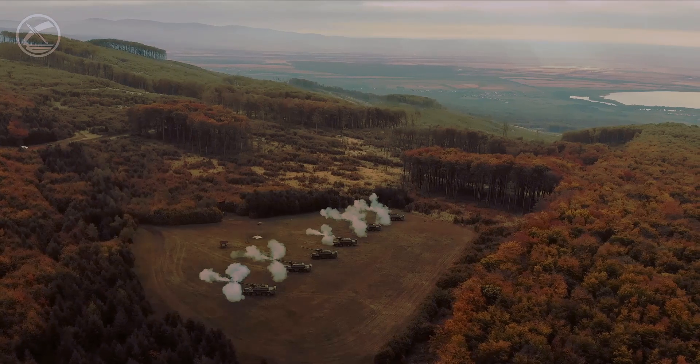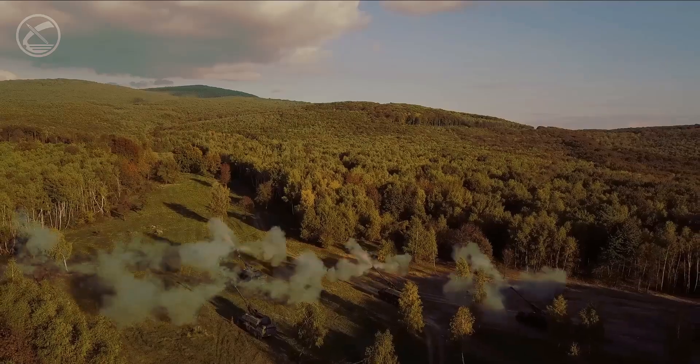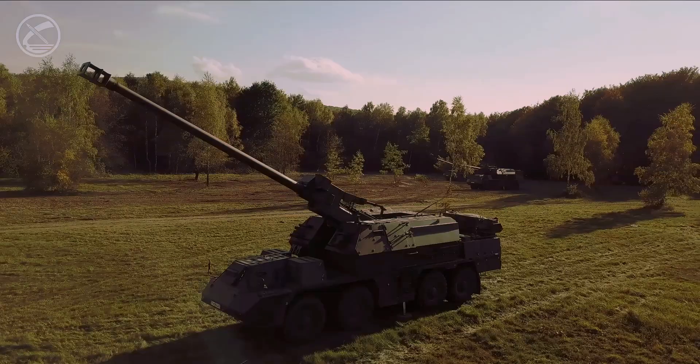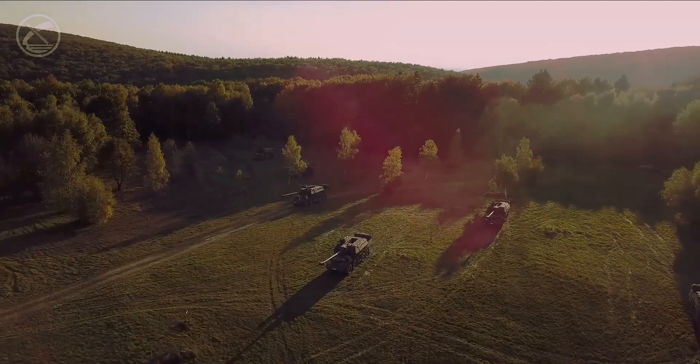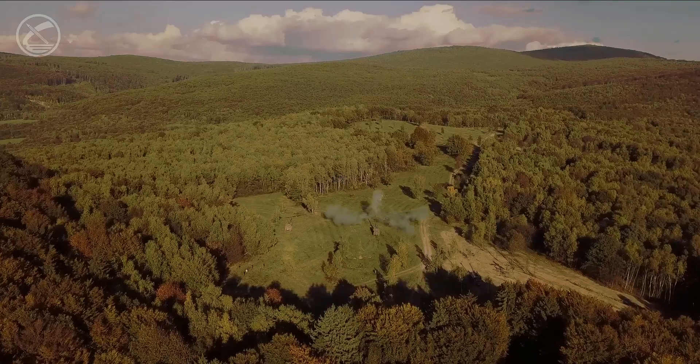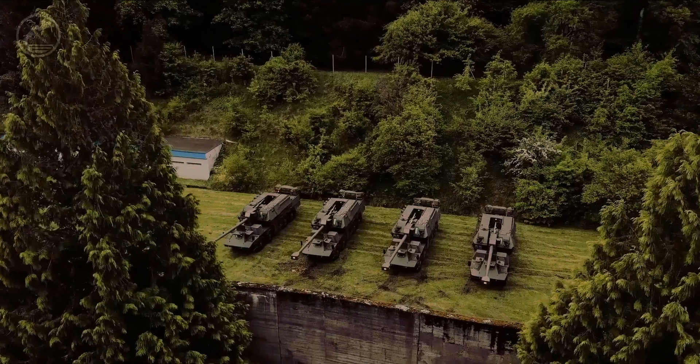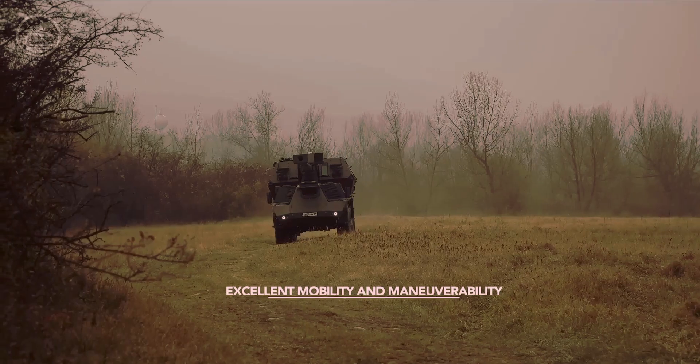Hi everyone, today in our video we'll talk about one of the most advanced self-propelled howitzers: the Zuzana 2. This powerful artillery system combines high accuracy, mobility, and unique features. Want to know how it works, what its capabilities are, and why it's become an important part of the army? Stay with us until the end and we'll reveal all its secrets.